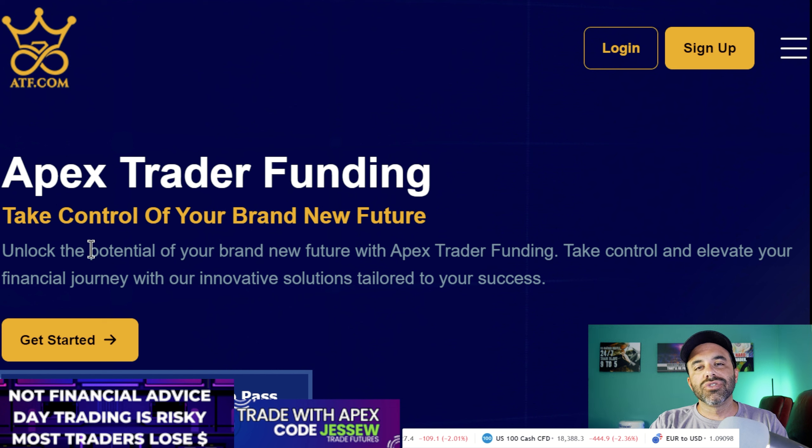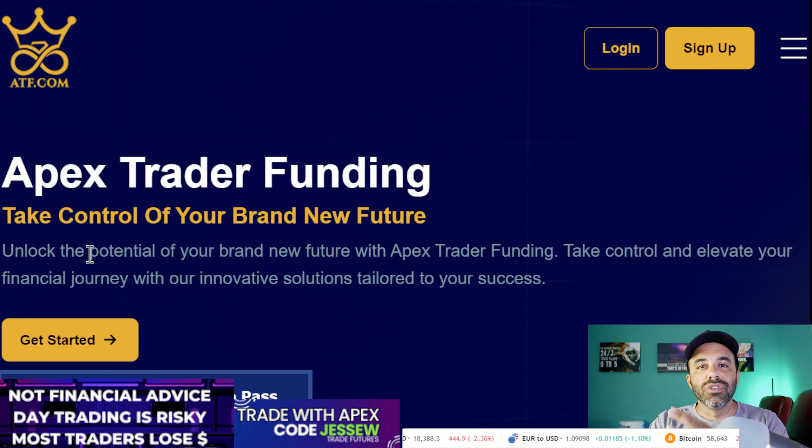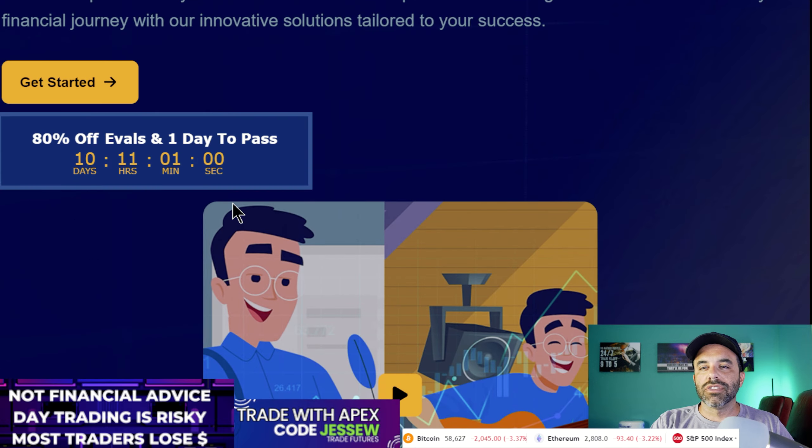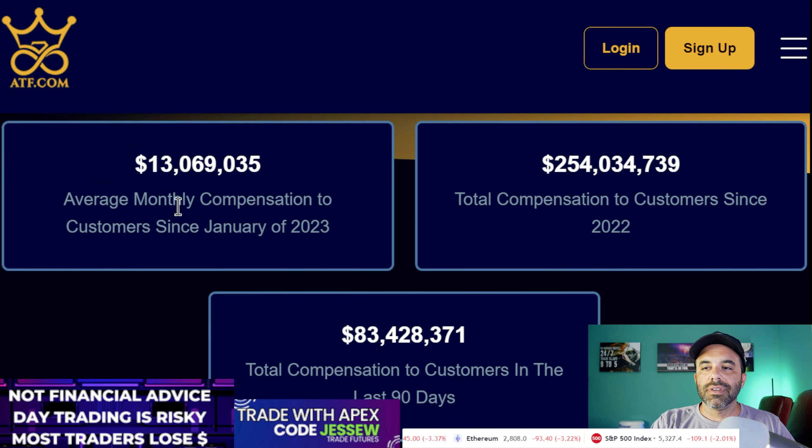Seeing over 43 percent of traders actually passing their evaluation gives you a little bit of confidence — this is possible. I've passed multiple evaluations and gotten multiple payouts well into the five figures at this point. We're going to go over the rules for the evaluations, then the rules for how to make money and get paid from a PA — a performance account — that's the account you receive after you pass an evaluation.